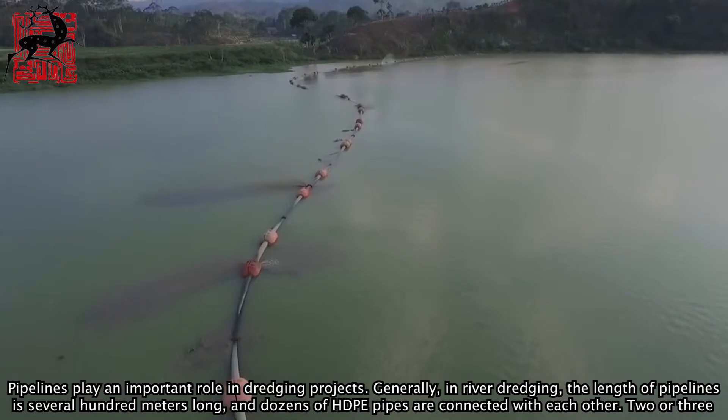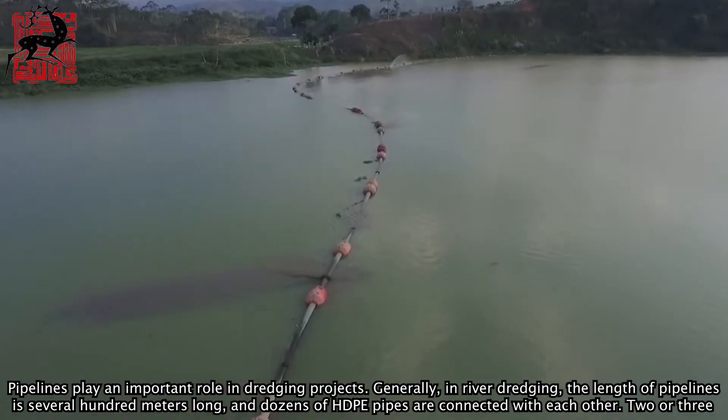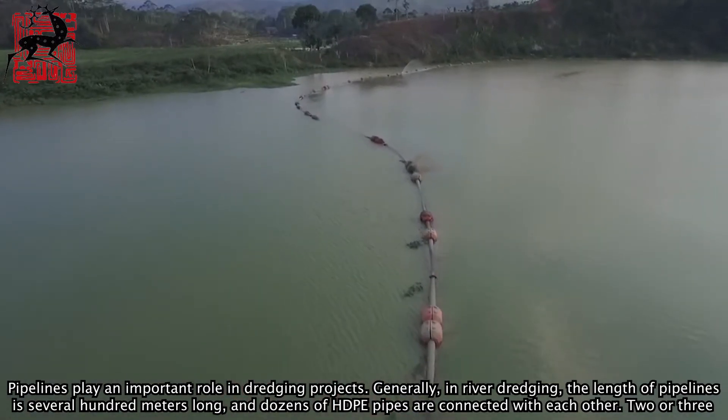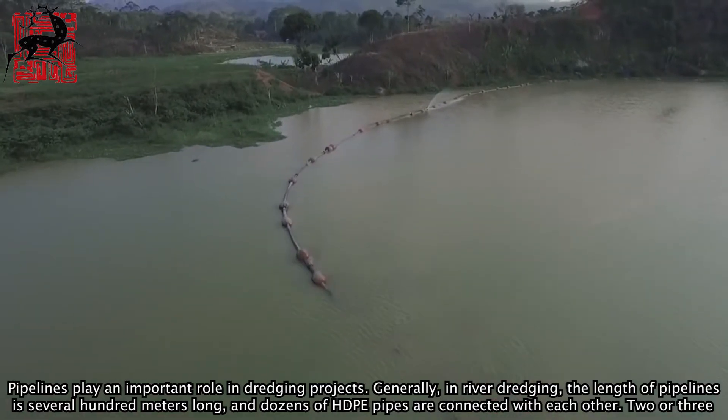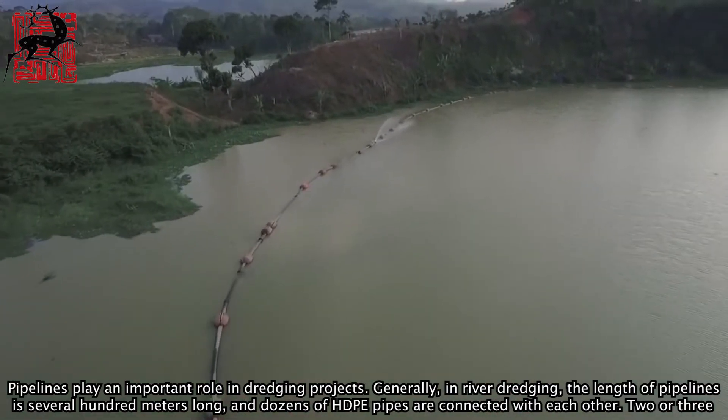Pipelines play an important role in dredging projects. Generally, in river dredging, the length of pipelines is several hundred meters long, and dozens of HDPE pipes are connected with each other.